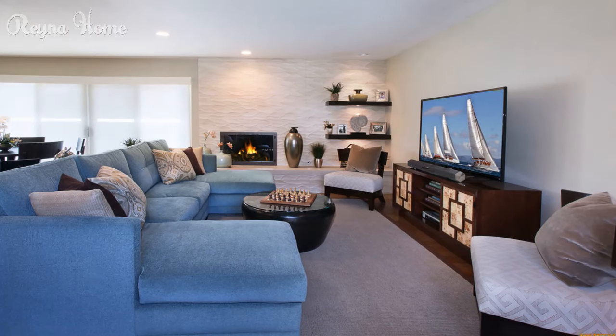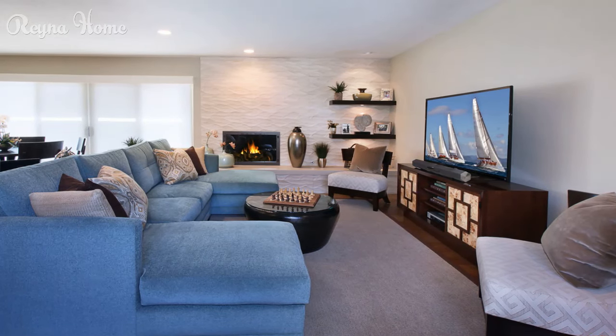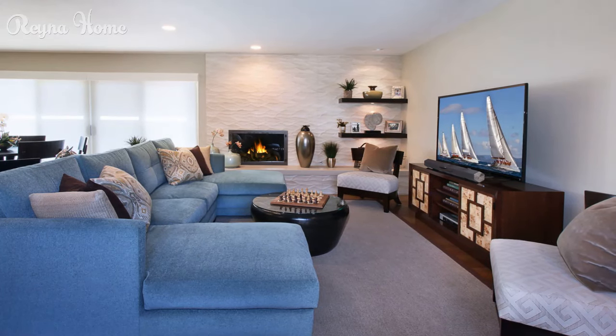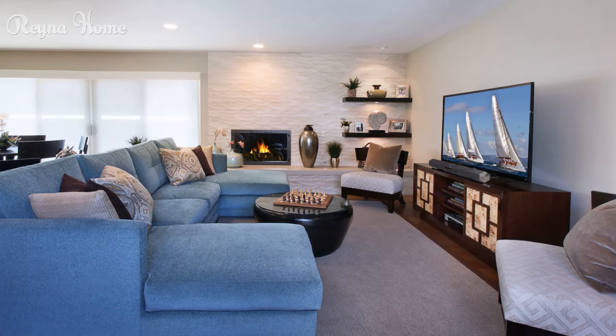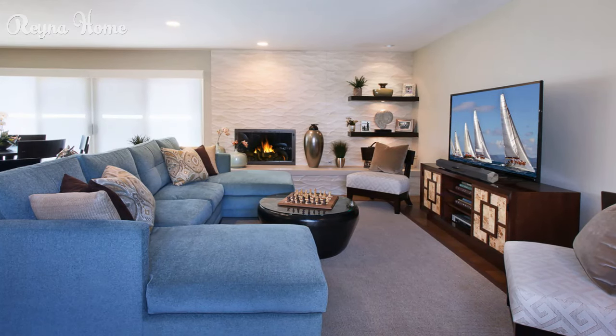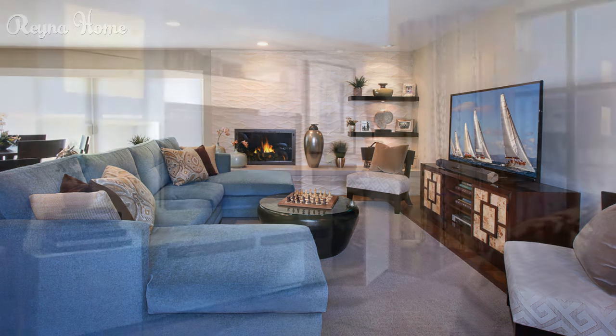31. A compact living room bathed in warm light features a mounted TV as the focal point. A light blue couch sits beneath, with a round coffee table and a rug completing the conversation space. String lights add a touch of coziness, while potted plants on corners provide pops of greenery. The overall impression is one of modern simplicity and inviting comfort.